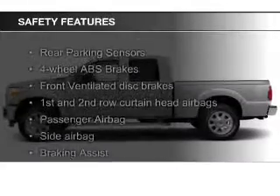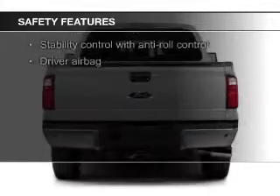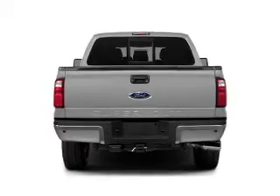Safety was made a priority with these features: curtain head airbags, side airbags, brake assist, traction control, parking sensors, and stability control.